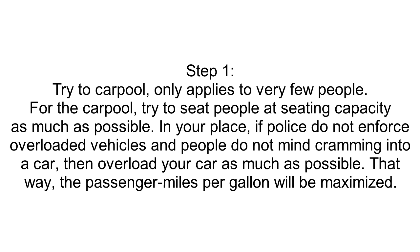Step 1: Try to Carpool. This only applies to very few people. For the carpool, try to seat people at seating capacity as much as possible. In your place, if police do not enforce overloaded vehicles and people do not mind cramming into a car, then overload your car as much as possible.